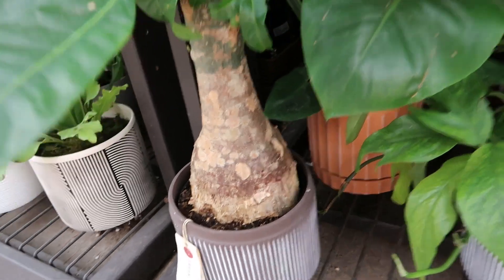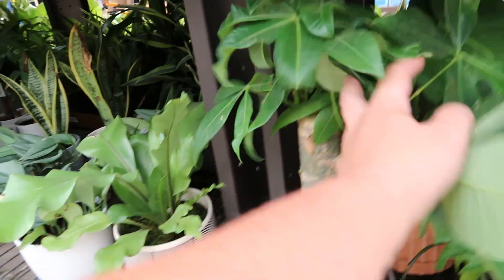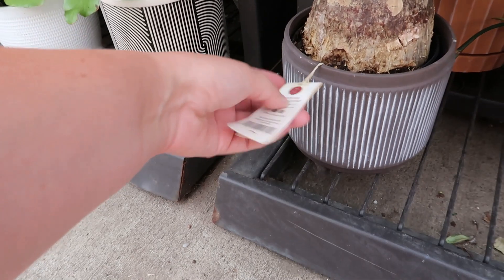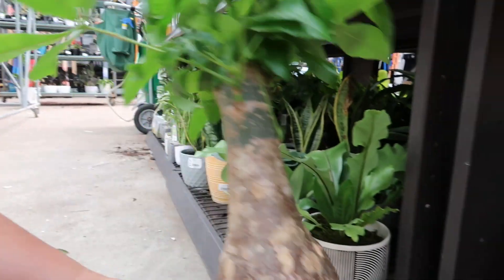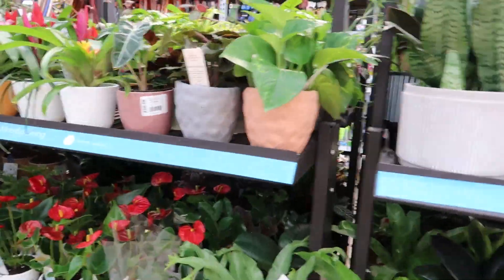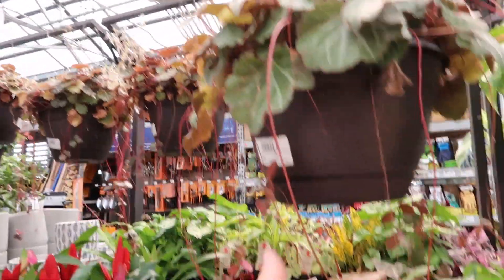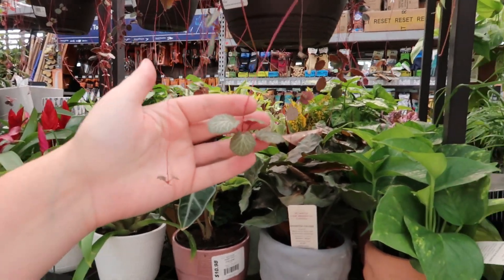My co-worker was just talking about this money tree — look how fat it is at the bottom! What is it, like $14? It's missing a leg, wonder how that happened. Still got these begonias. They're really cute though — how they just fall and then they have new babies, kind of like a spider plant but it's a begonia.